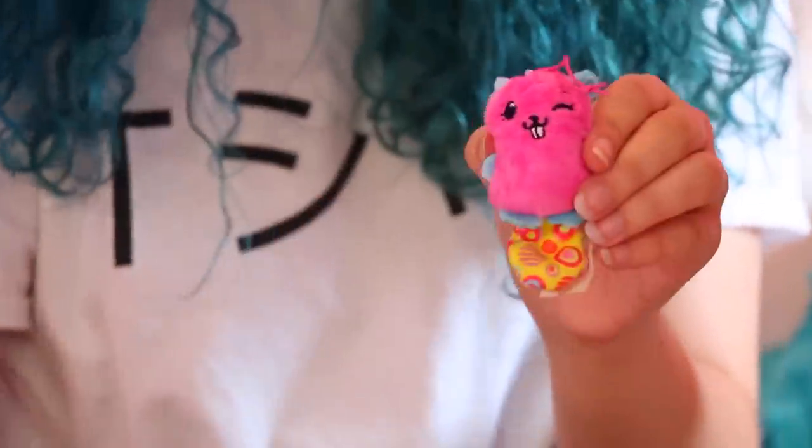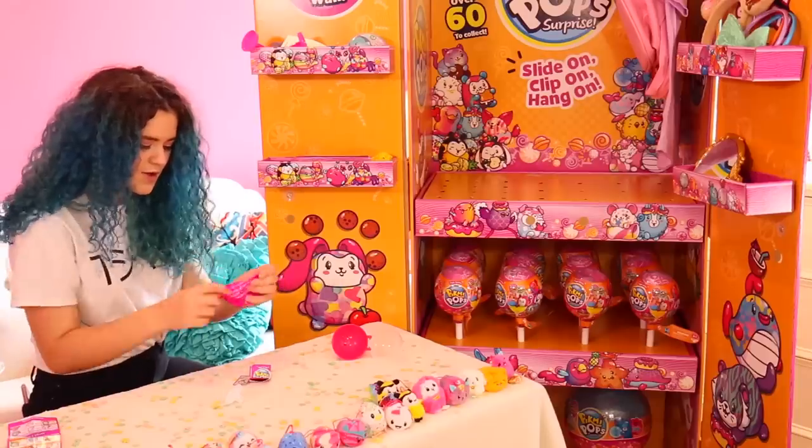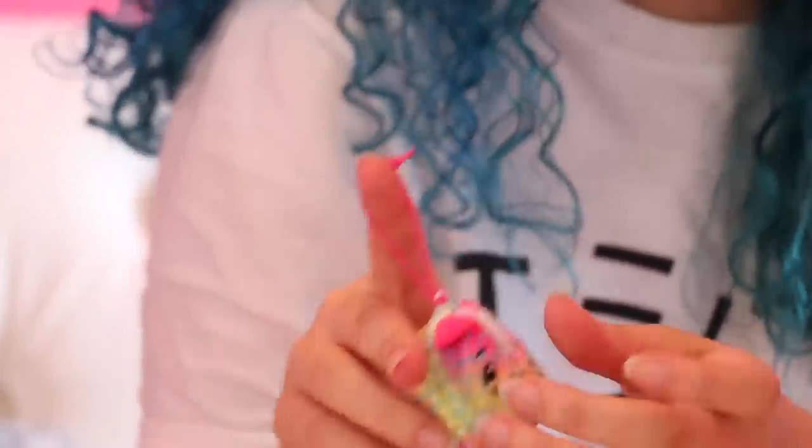This is Chabby the Beaver, and her scent is Summer Berries. This is Rock the Rhino, and her scent is Fruity Gelato.